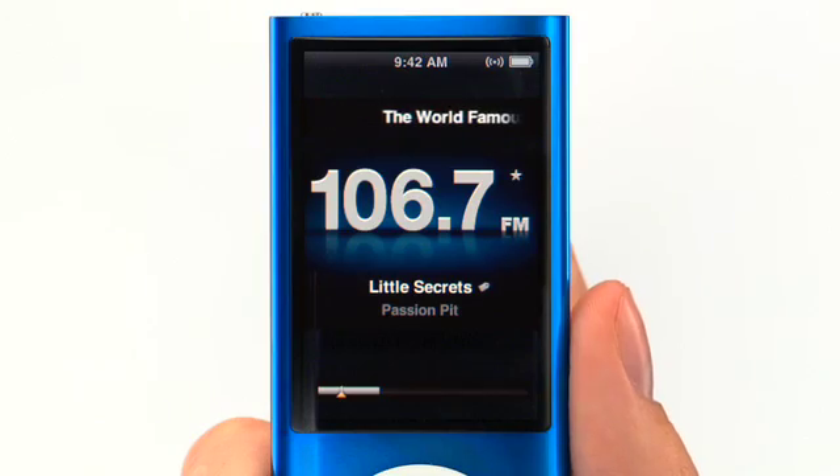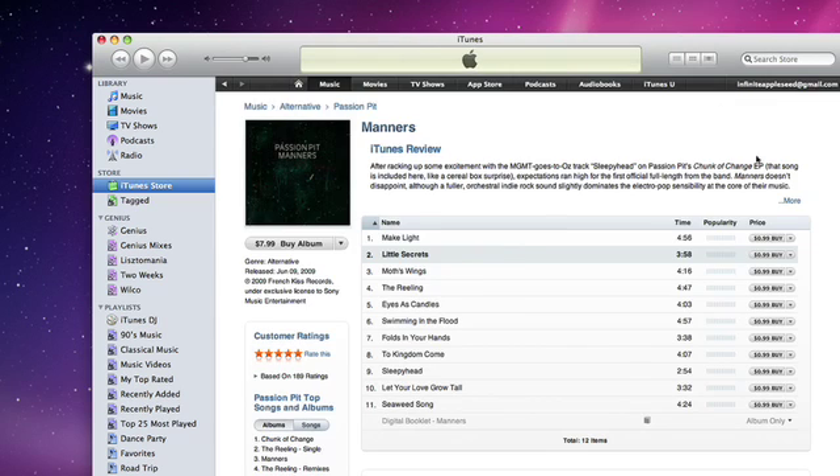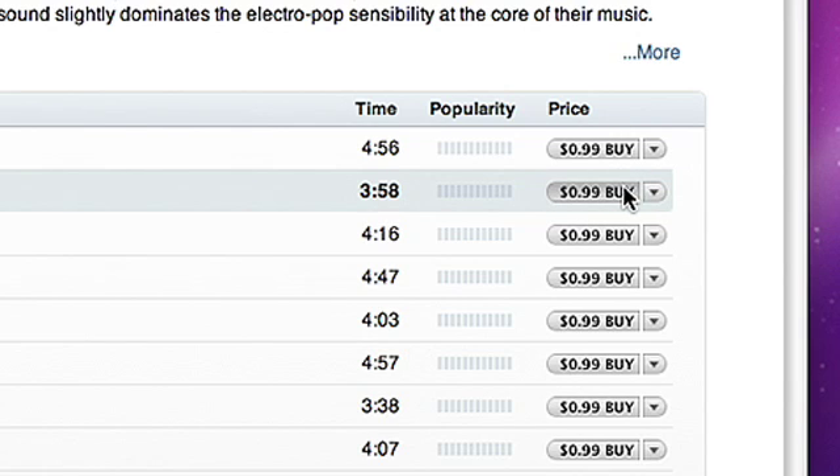The song is added to a list in iTunes the next time you sync iPod Nano to your computer. Then you can preview the song or purchase it with just one click.